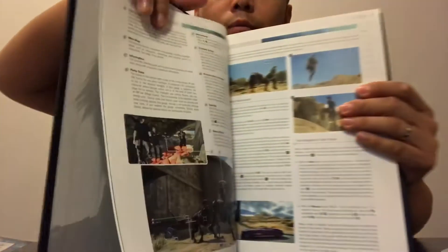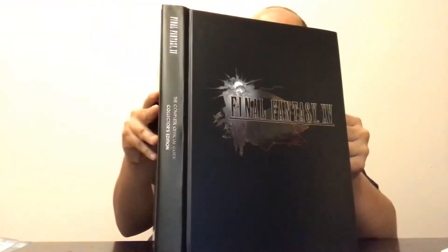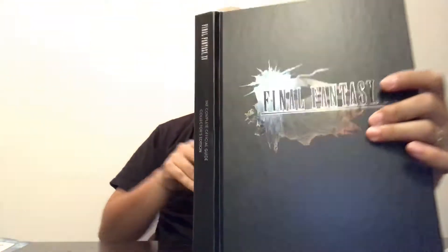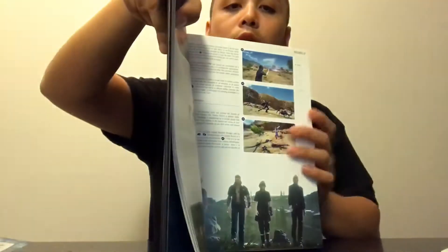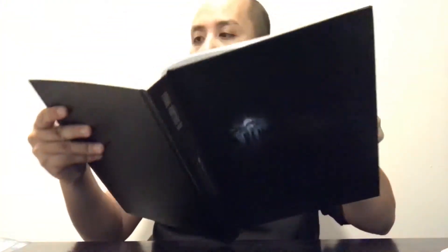It shows you the on-screen display and explains all the HUD elements. It covers your offensive moves for Prince Noctis. The only thing I didn't like about the game is you can't control the other supporting characters in your party - but it's all in there.